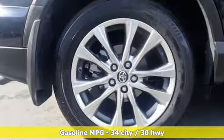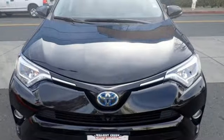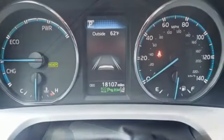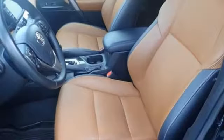Continuously variable automatic transmission, dual-zone climate control, external memory control, rear parking sensors, front heated bucket seats, power heated mirrors, voice activation.